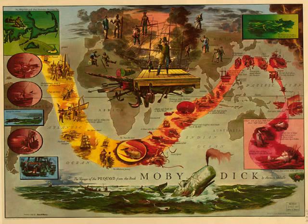To the student of old Roman walls, the middle layer will furnish a curious parallel to the thin course of tiles always alternating with the stone in those wonderful relics of the antique, and which undoubtedly contribute so much to the great strength of the masonry. But as if this vast local power in the tendinous tail were not enough, the whole bulk of the leviathan is knit over with the warp and woof of muscular fibers and filaments, which passing on either side the loins and running down into the flukes, insensibly blend with them, and largely contribute to their might. So that in the tail the confluent measureless force of the whole whale seems concentrated to a point.